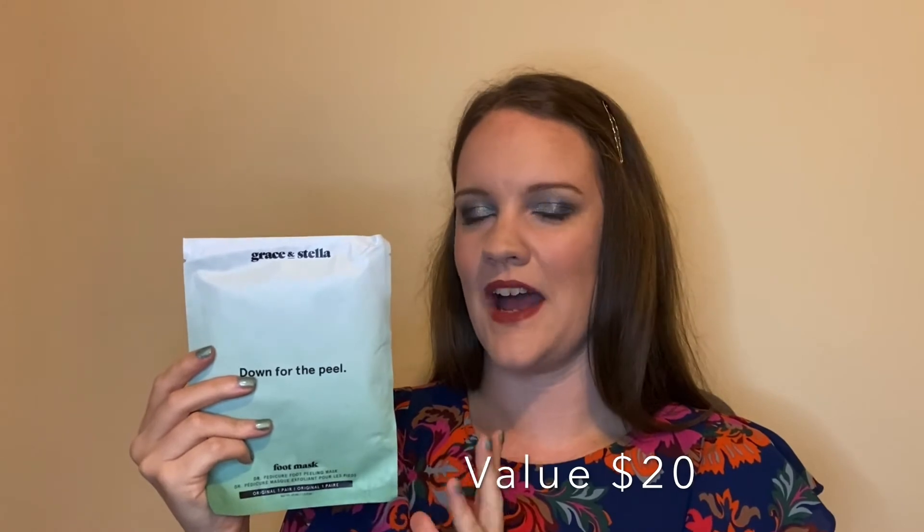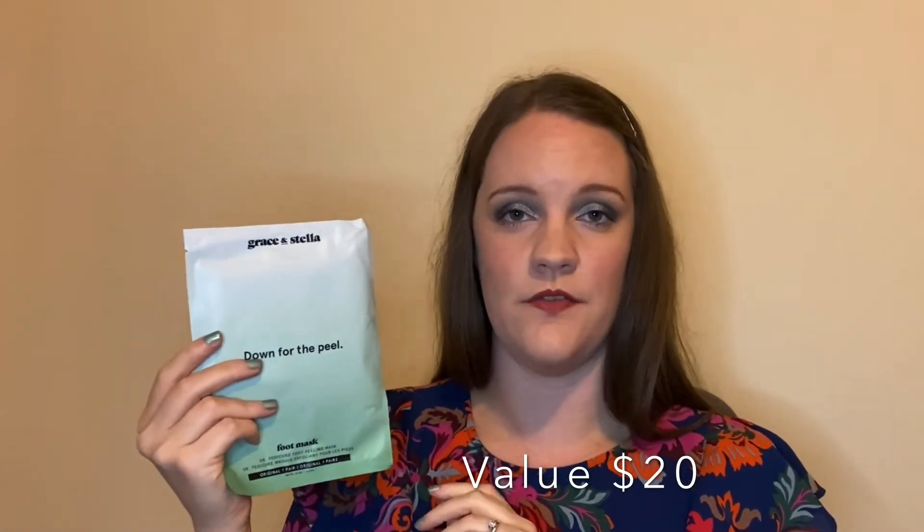I'm glad the directions are that detailed because ones I've looked at online in the past have just said 'wash your feet, wear for an hour, your feet will peel.' It's great that this says if your feet feel dry that's normal, and if you want to peel the skin off feel free to do so but be careful. I really appreciate those instructions and it makes me want to try it more. I just need to find a spare hour to sit with my feet in foot masks.